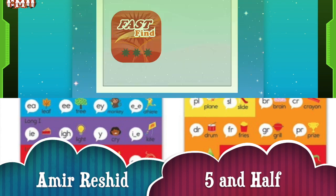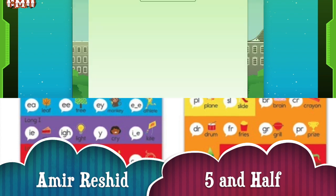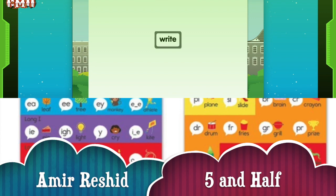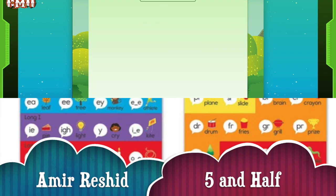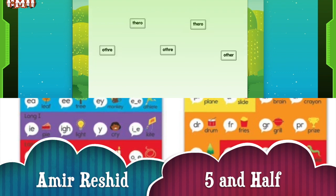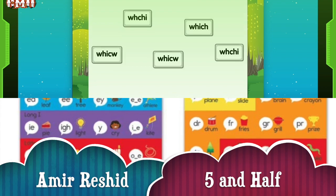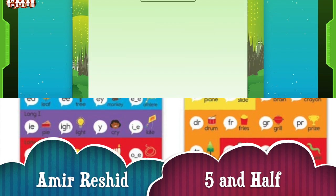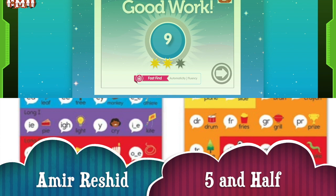Nice job, Amir. Alright, let's move on everyone. We did a good job. Look at each word and choose the one that matches. See how many you can do before the time's up. Ready? Go. Alright. Right, you got it. Good job. Amir, wow, he's getting all of them. Woohoo. Good work. Good job, Amir. You got nine.